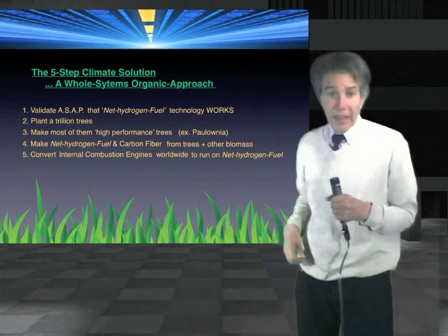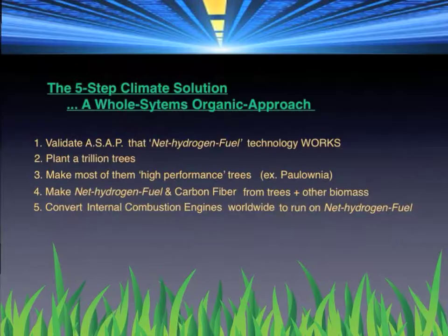You haven't seen this plan before in the mainstream media. It's been under the radar so far, and some of it for very good reason. The five steps constitute a whole system strategy that can be roughly summarized on this chart that I'll briefly explain before going into details.